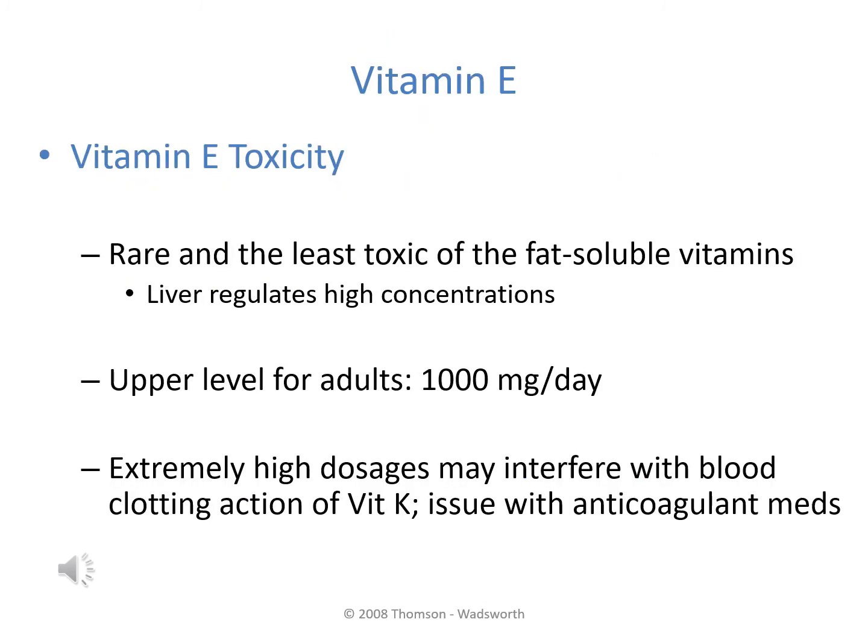Vitamin E is considered the least toxic of the fat-soluble vitamins. The liver stores it but also carefully regulates its concentrations. The upper level is 1,000 milligrams per day. Those on anticoagulation medications should take note, as extremely high doses of vitamin E can interfere with vitamin K's blood clotting action, potentially resulting in increased bleeding or hemorrhaging.